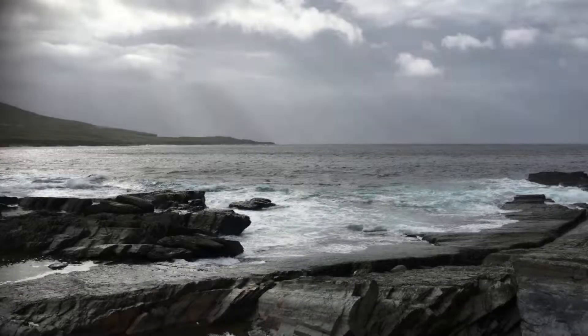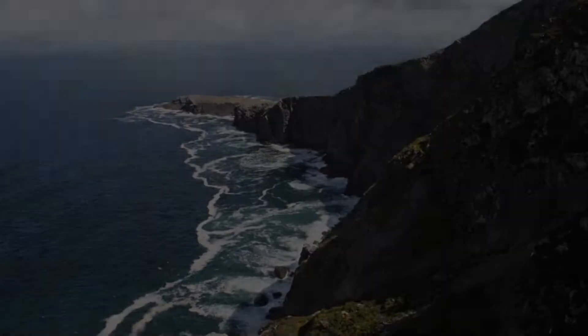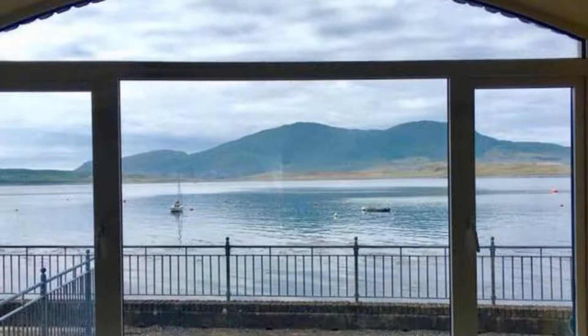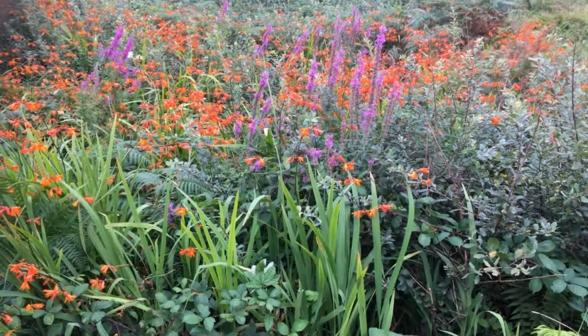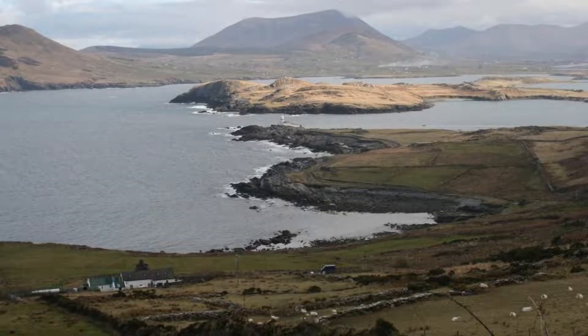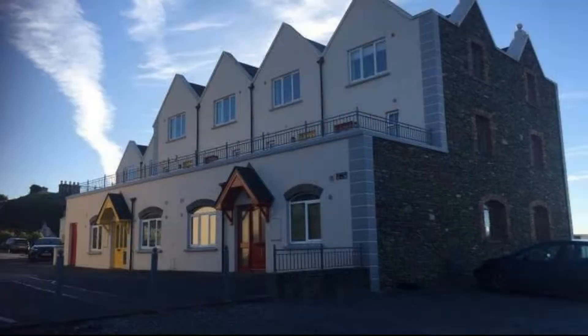There are 4 types of rooms available on booking.com. You can book online and enjoy it. The property accepts major credit cards and reserves the right to temporarily hold an amount prior to arrival. If you have already stayed in this property, please share your experience in the comment box. For booking or more details, please read the description box.